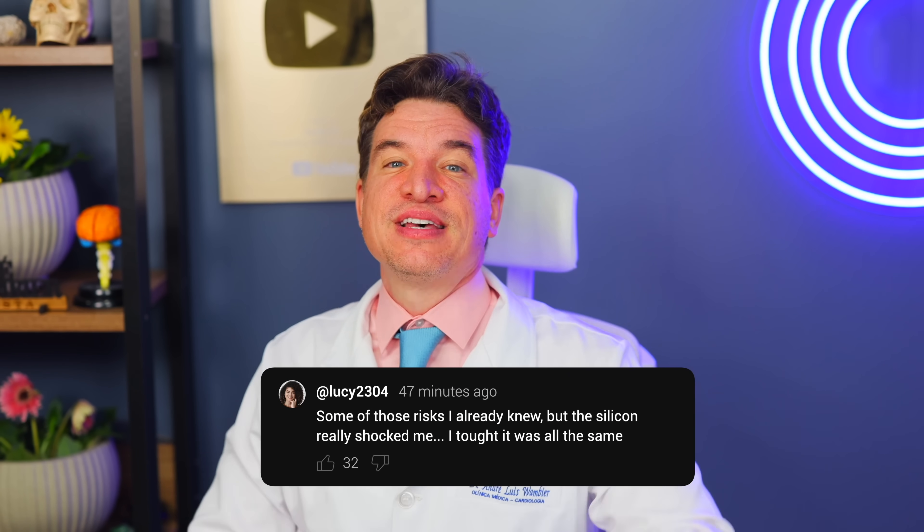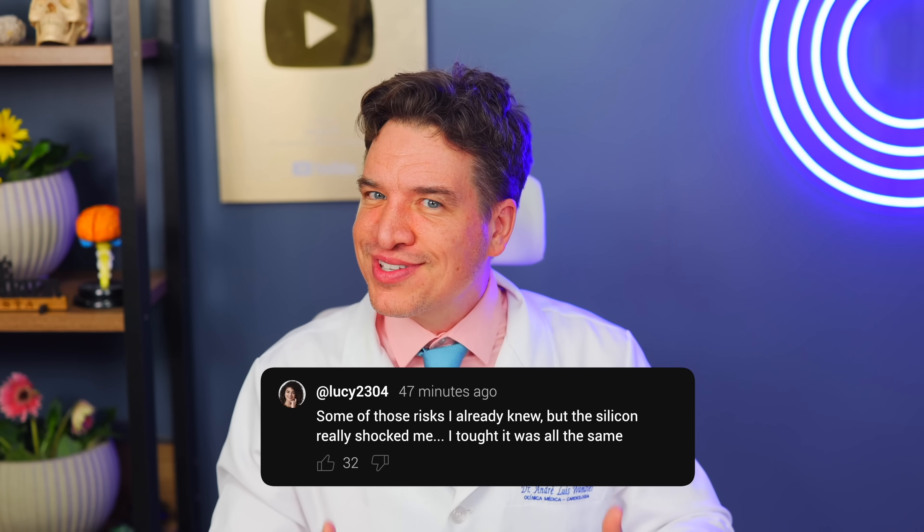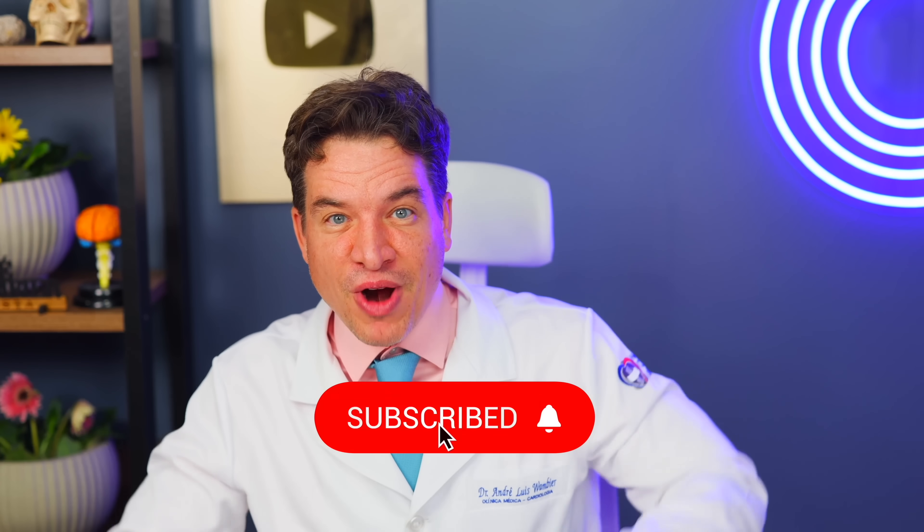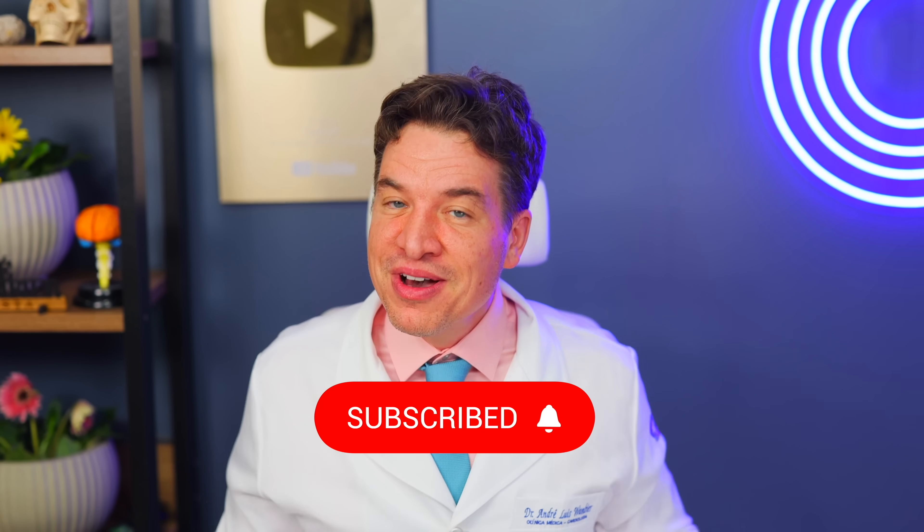After you toss that old sponge, come back here and tell me in the comments: which of these risks shocked you the most? Which video will you watch next — my video on the early signs your heart might be in danger, or the common medication that could raise your risk of dementia? My name is Dr. Andre Wambier. I'm a cardiologist, and this is Dr. Dre Health Tips. Remember to subscribe and I'll see you in the next video. Thank you so much!